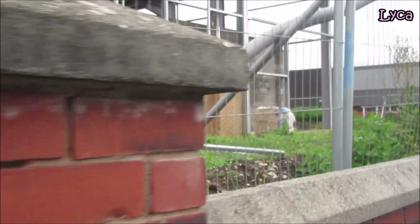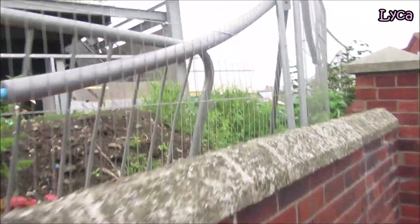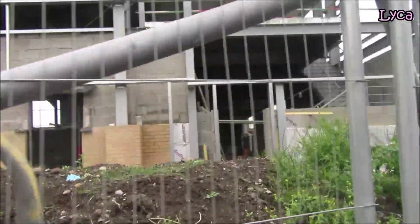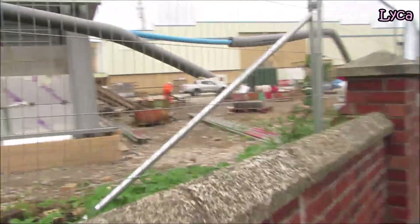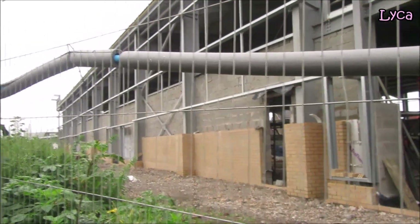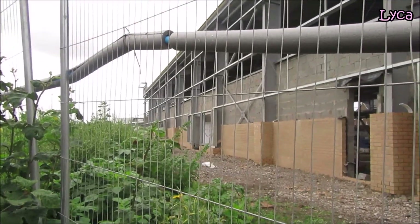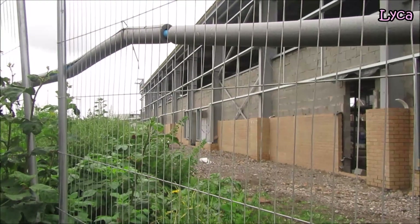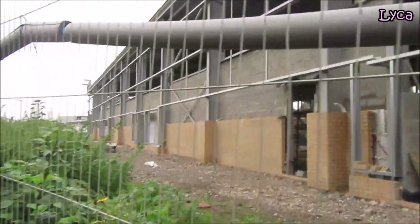So that is the Rigby Road side of the building. I can't really film from the Salt House Up In You side because the wall's too high and I'm too short, so that's the Salt House Up In You side.